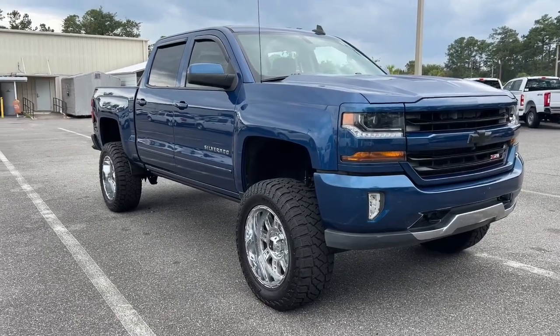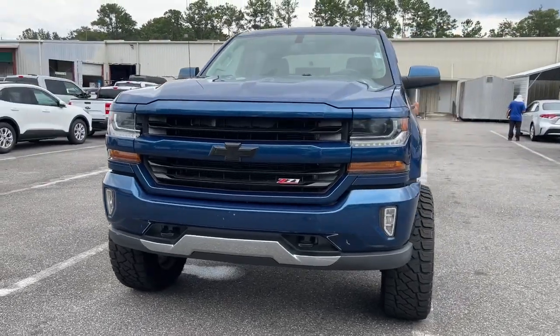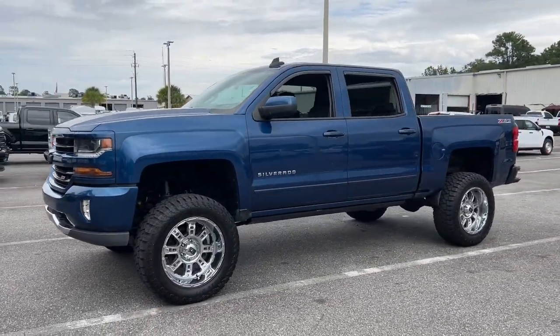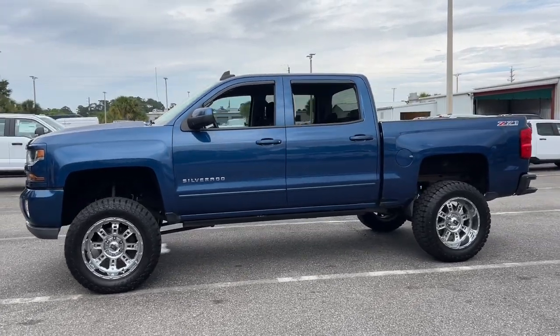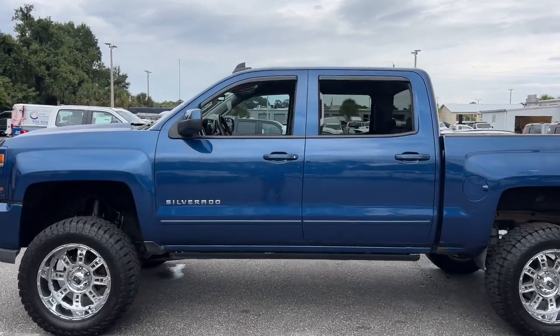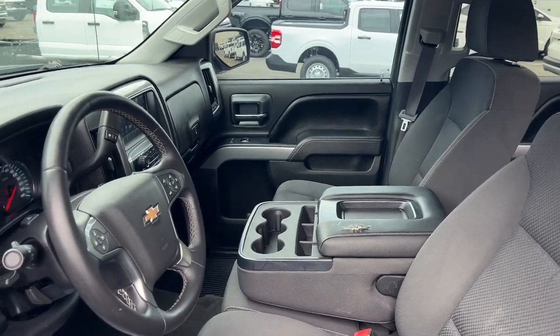Picture yourself in the 2016 Chevrolet Silverado 1500. With less than 100,000 miles on the odometer, this vehicle stands out from the rest. The Chevrolet Silverado 1500, the full-size pickup that's strong, quiet and dependable with the latest technology to keep you connected while you get the job done.